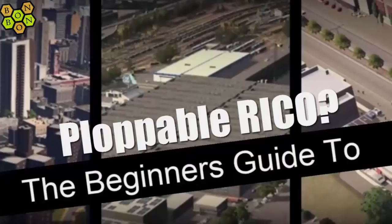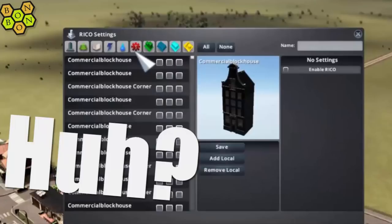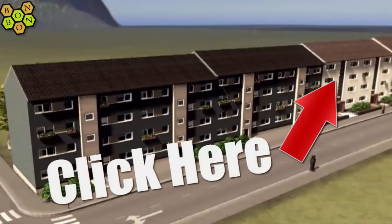Have you never quite worked out how to use Ploppable RICO — and what the heck is Ploppable RICO anyway? Then you need the beginner's guide to Ploppable RICO by BomBomB. Click the information button below.